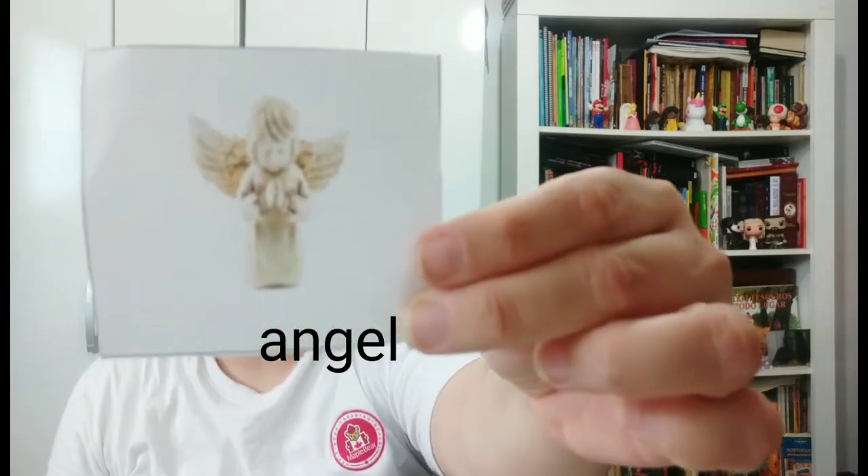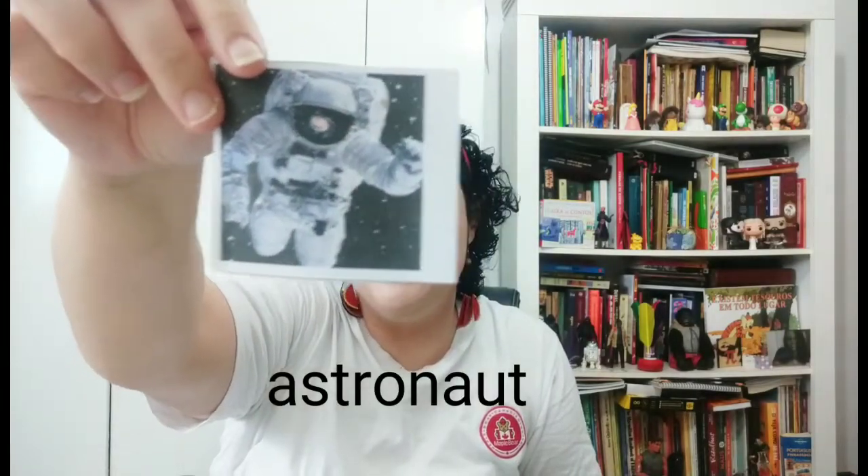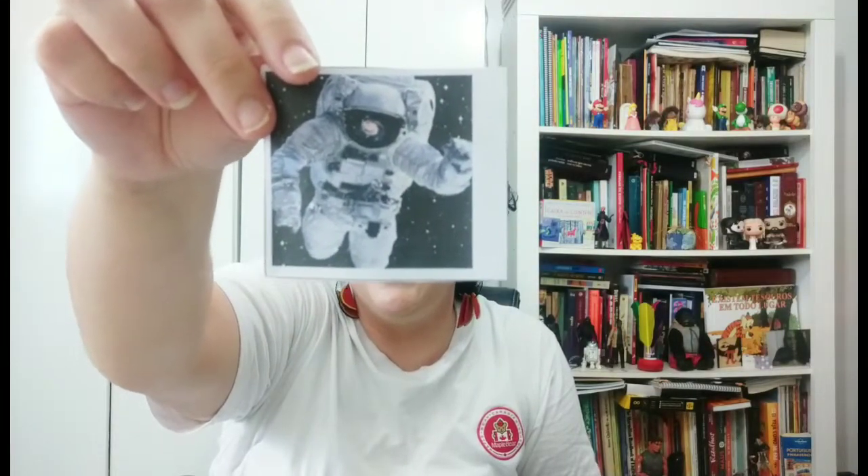And now, a very cute little thing — an Angel! Angel. And last but not least, I still have one picture. It's of an Astronaut! It's traveling through space, through the universe. Exciting, right?